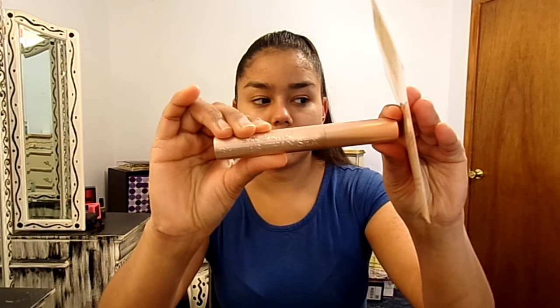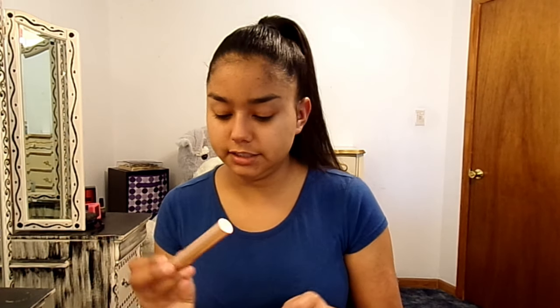We also got the Too Faced Better Than Sex mascara, which we all knew we were gonna get because that was the very first sneak peek. I didn't realize it was going to feel so heavy — not crazy heavy, but it has a metal feeling to it. I have the trial one somewhere and it's half the size and plastic, so I thought it'd be the same material, but it's not — it's really fancy. We'll test that out even though I already have one. It retails for $24.